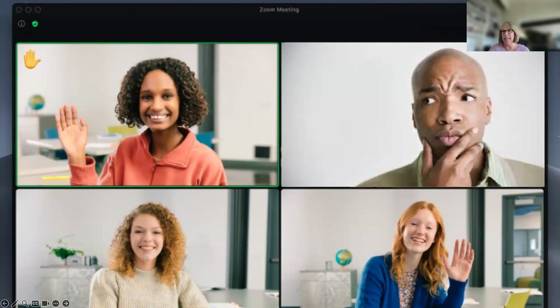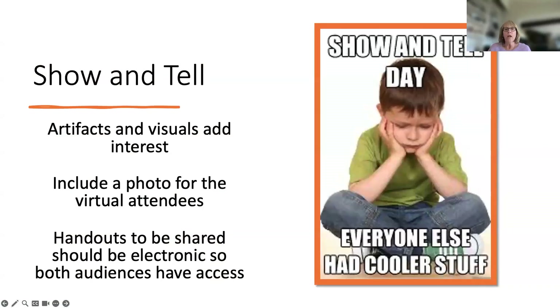Moving on, let's briefly talk about show and tell. Show and tell is great — we bring in artifacts we want to talk about. But if you've got a book and you hold up the book cover, it does not really go over well on Zoom. The camera doesn't always focus on it properly, and it's really frustrating for your hybrid audience. So we recommend you go ahead and bring those items in, but take a picture and include it in your PowerPoint presentation — therefore virtual attendees can see it. Also, the presentation is available to folks in your classroom, and they may like it if they ever go back and look at it again. Remember, all handouts are shared electronically, so both audiences have access.